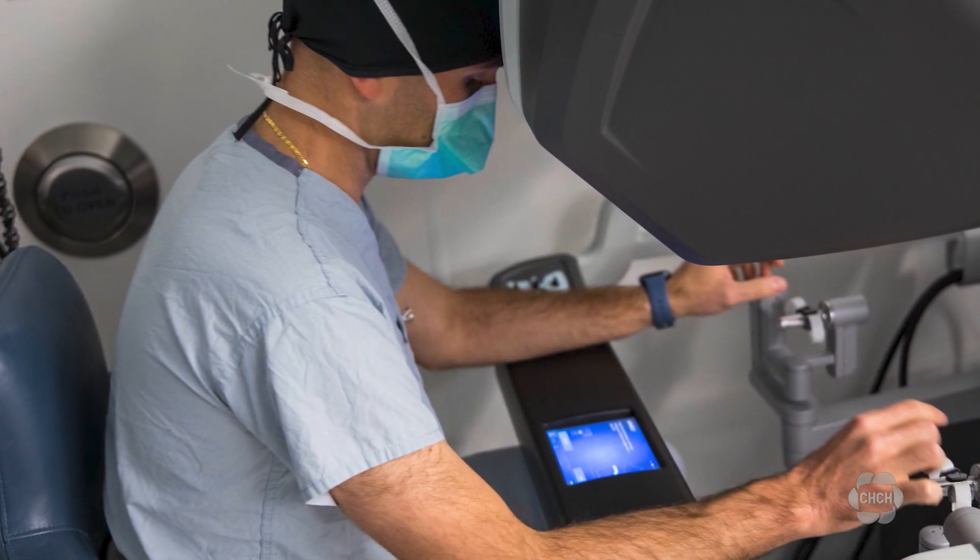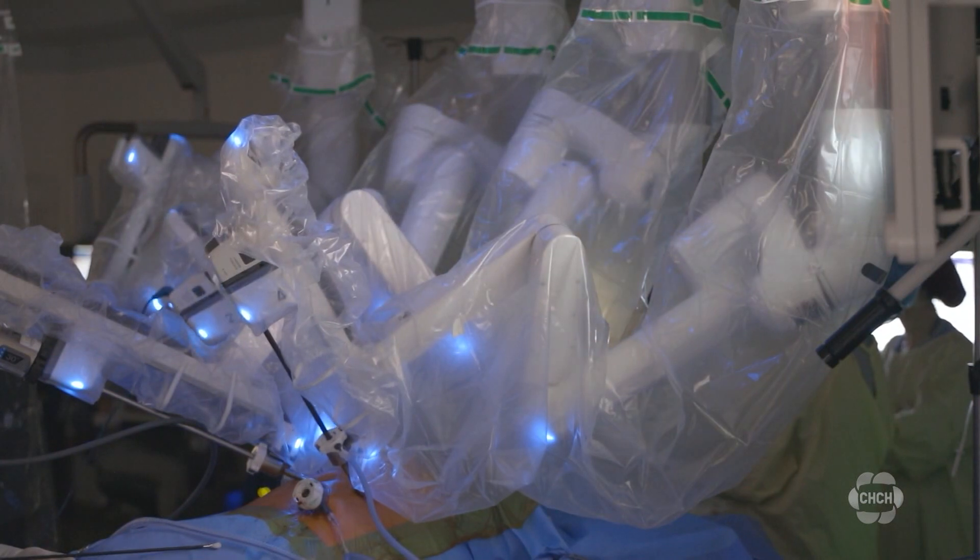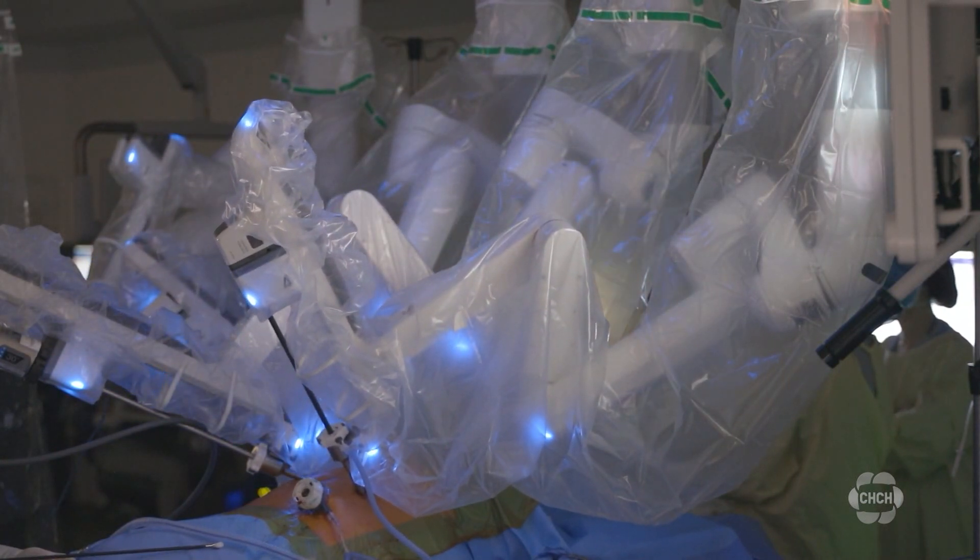Imagine if I had to put my hands in the patient's chest to do the operation — the incision would have to be that big. But if I put very small eight-millimeter arms and was able to control them from the outside, the incision would be that big. And that is the difference in the recovery.